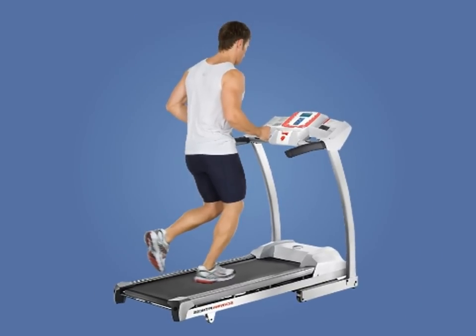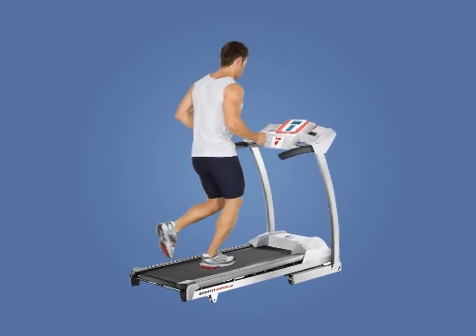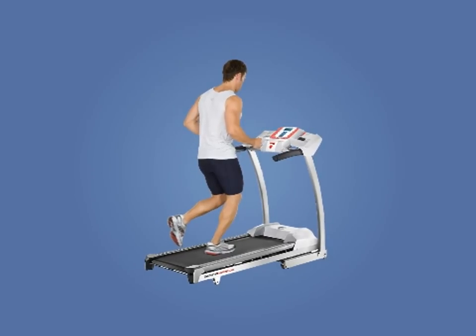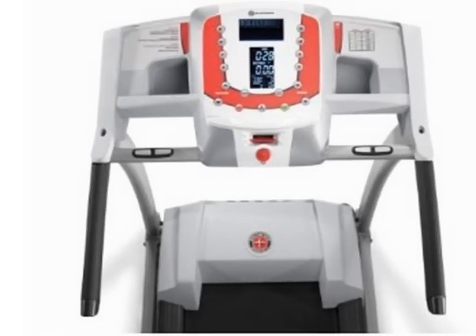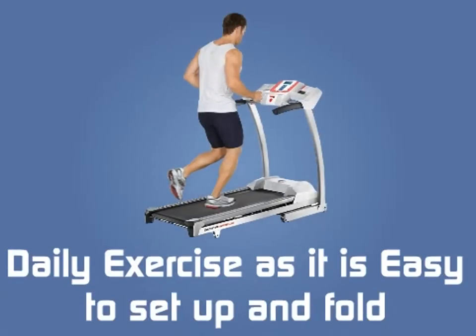Customer Reviews: Customers felt that this treadmill is priced ideally for those desiring intense workouts. Many who purchased it are sportspersons and felt that the custom programs are highly customizable to get the desired kind of workout. Other people felt that it is ideal for daily exercise, as it is easy to set up and fold.